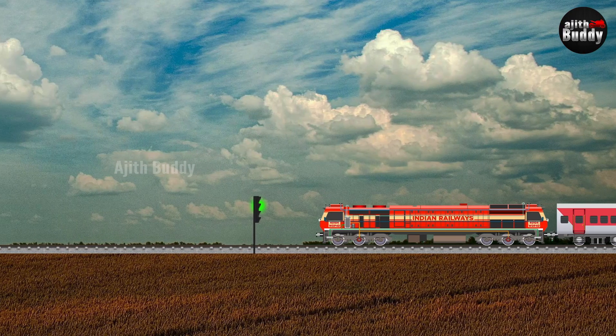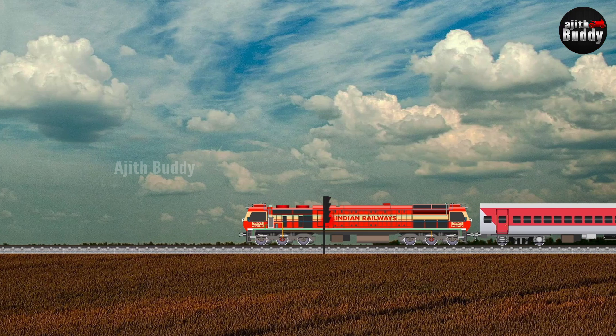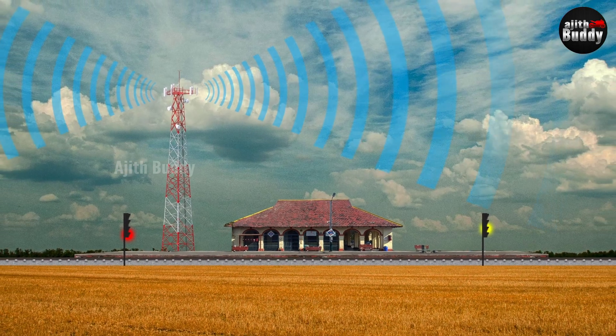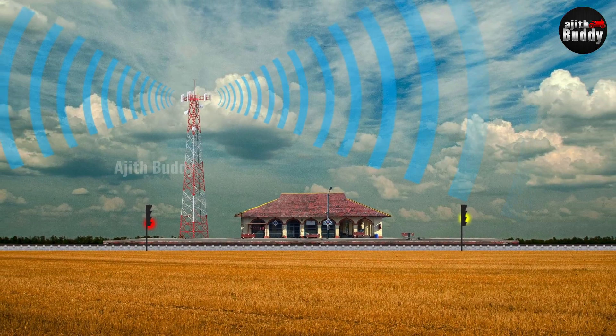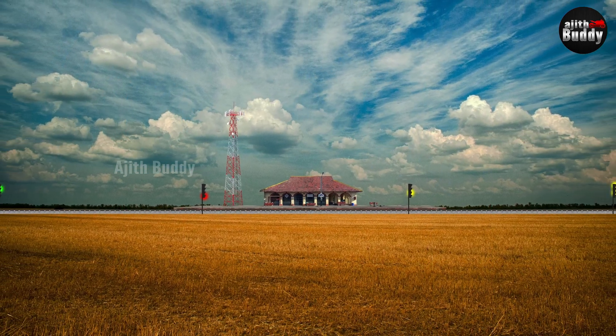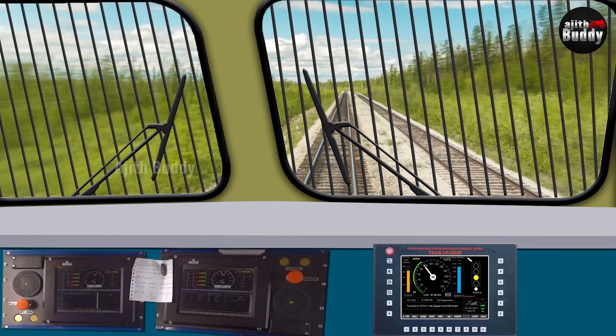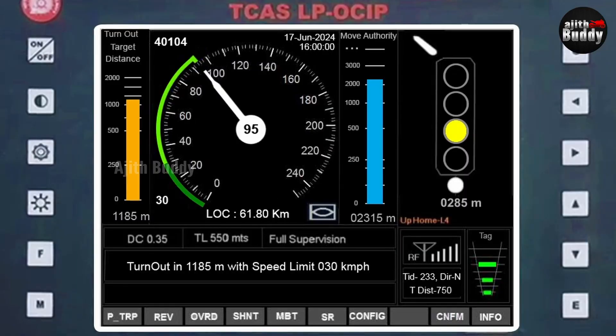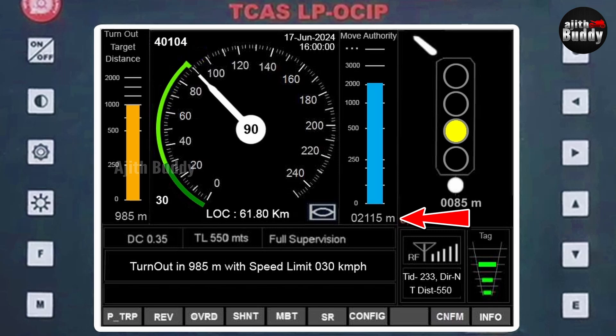The current speed, location, tag ID, direction, and other data are reported to the station TCAS by the train TCAS through UHF signal. Required commands and information about signals, speed limits, and turnouts are sent back to the train TCAS by the station TCAS. Accordingly, the LPOC IP displays the information and the train TCAS controls the train as needed. As the closest signal is a single yellow, the next one will be red, and the move authority shows how far that red signal is. The home signal is passed; the next signal is red, about 2 km away, but the turnout is only 700 meters ahead.